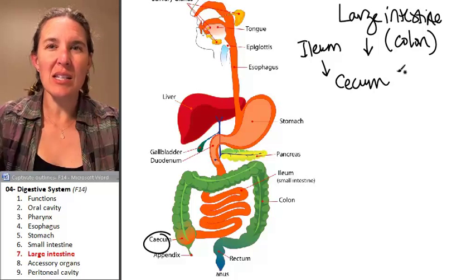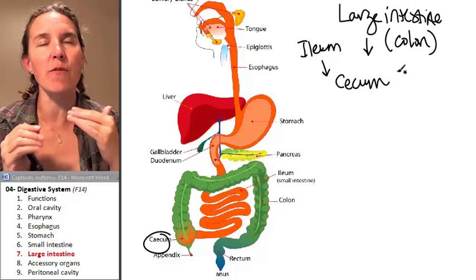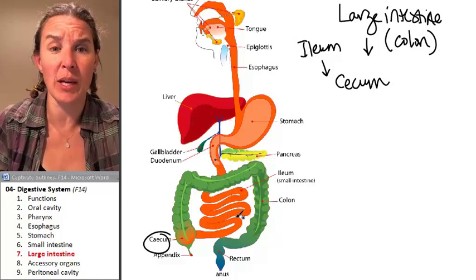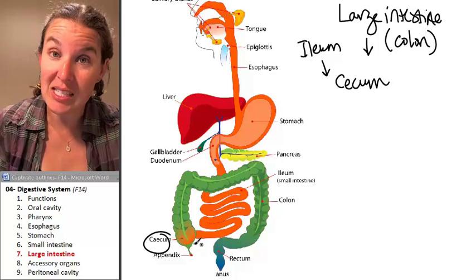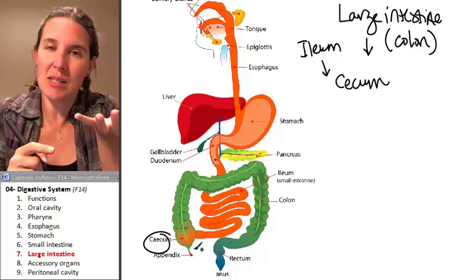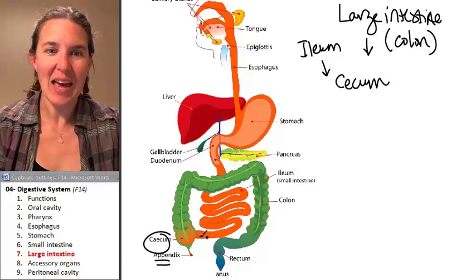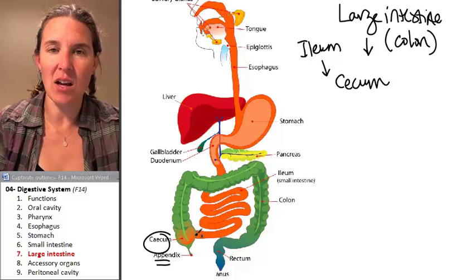Because the ileum and jejunum are so long, from a gross anatomy perspective, if you're close to the large intestine — close to the cecum — then you know you are in the ileum. The appendix actually hangs off of the cecum. The appendix is literally this little wormy thing that hangs off of the pouch.